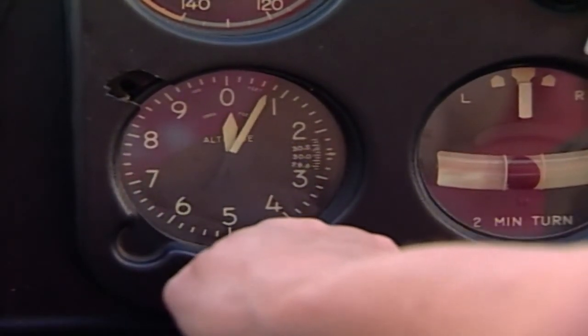Where the local altimeter setting is not available, it should be set to the field elevation of the airport as depicted in the Canada Flight Supplement.